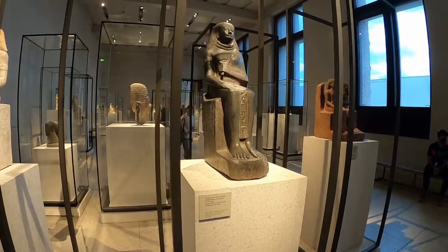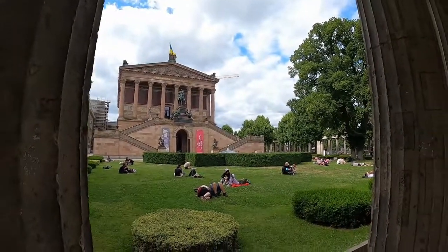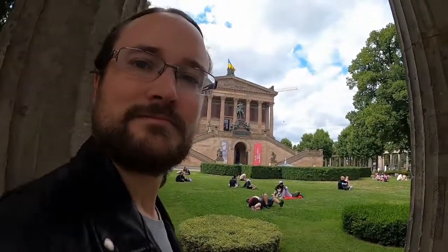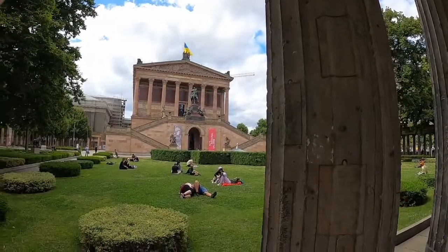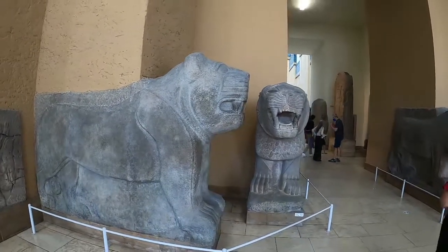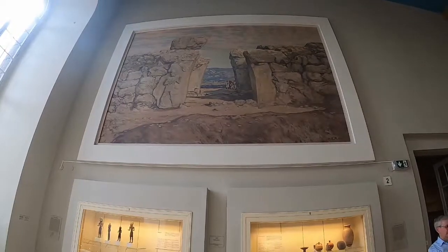And that concludes our tour of the New Museum. Of course, if there's an island full of museums, I'm unlikely to simply stop with one. I've now headed to the Pergamon Museum.